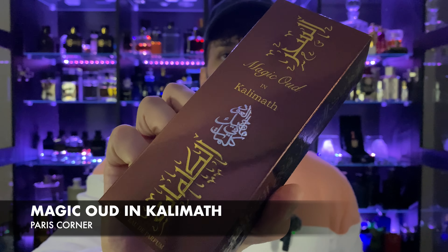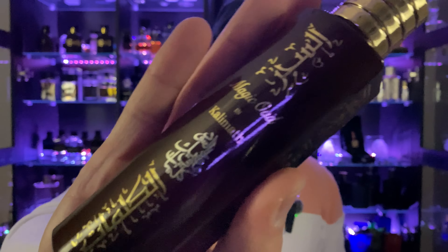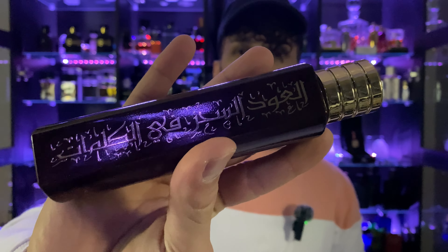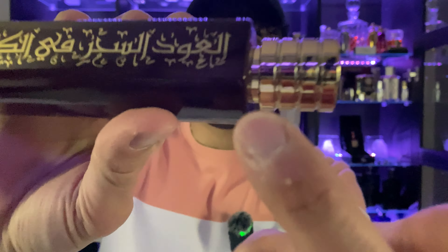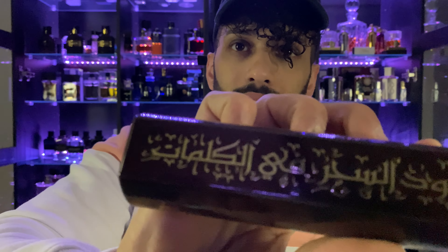A lot of people pronounce this as 'Kelly Math' because of the obvious 'th' there — I don't blame anyone — but it's actually pronounced 'Kelimat.' In Arabic it means 'the magical words,' and then it also says 'Oud of Magic.' Let's crack this sucker open. Here's the bottle — a nice cylinder with all of that text.